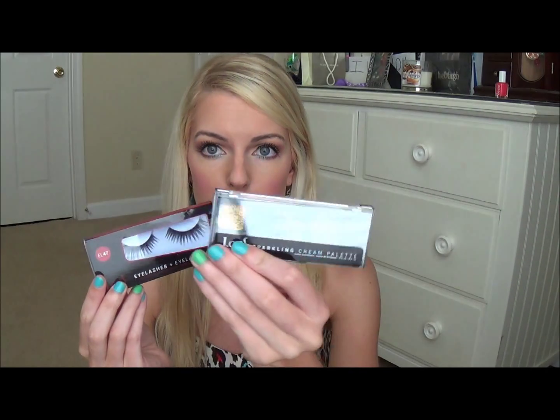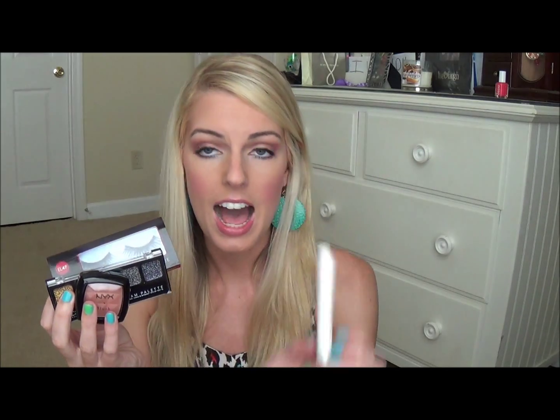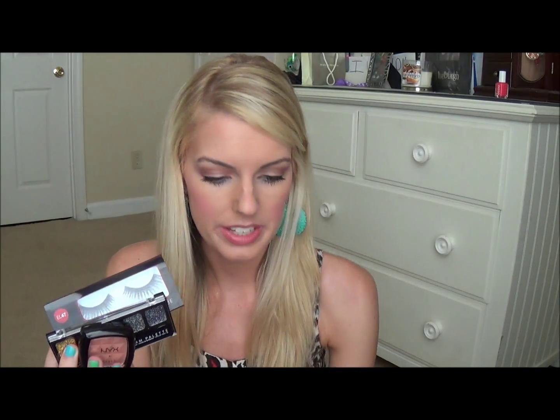So that's pretty much everything in the Ipsy bag for this month. You get eyelashes, a sparkling eye cream palette, NYX blush — which I'm super excited about — a highlighter pencil, and a lip pencil. So for $10 you get all of this plus this freaking cute bag. I'd pay $10 for this bag, no lie. If you're not already subscribed to Ipsy, I'll leave a link down below where you can go and become a member. It's only $10 a month, so not too bad. Hope you guys enjoyed it and I will see y'all in my next video. Bye, y'all!